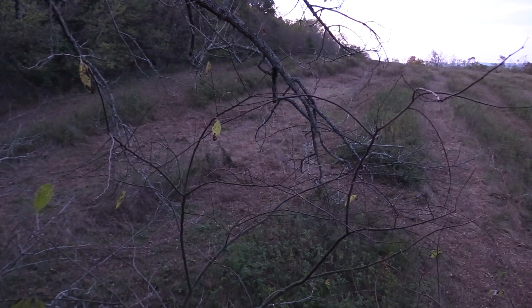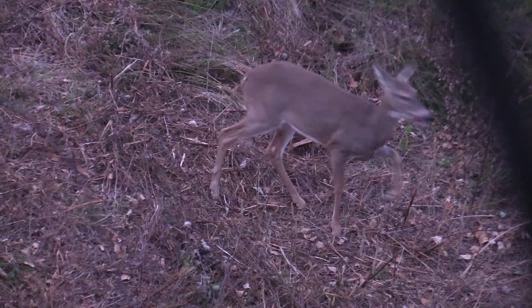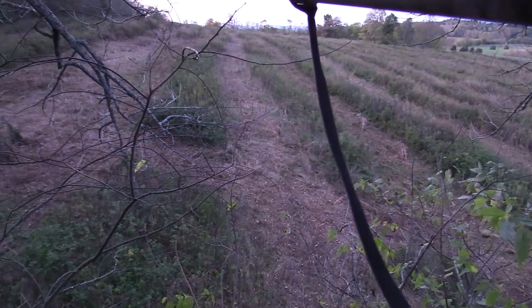I'm Josh Honeycutt with the Southeast Region Rutt Report and the deer are starting to move — this cold front is getting them on their feet. If you didn't get in the stand today, that's alright, but get in the stand tomorrow leading into the weekend. It's going to warm up a little bit Saturday and Sunday, but then it's going to cool right back down the beginning of the week.